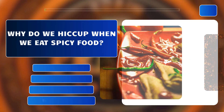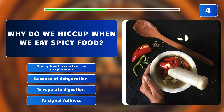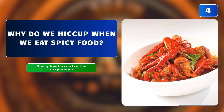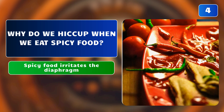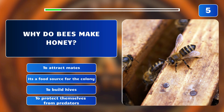Why do we hiccup when we eat spicy food? Spicy food irritates the diaphragm? Because of dehydration? To regulate digestion? Or to signal fullness? The correct answer is: spicy food irritates the diaphragm. Spicy foods can irritate the diaphragm or stimulate nerves involved in the hiccup reflex.